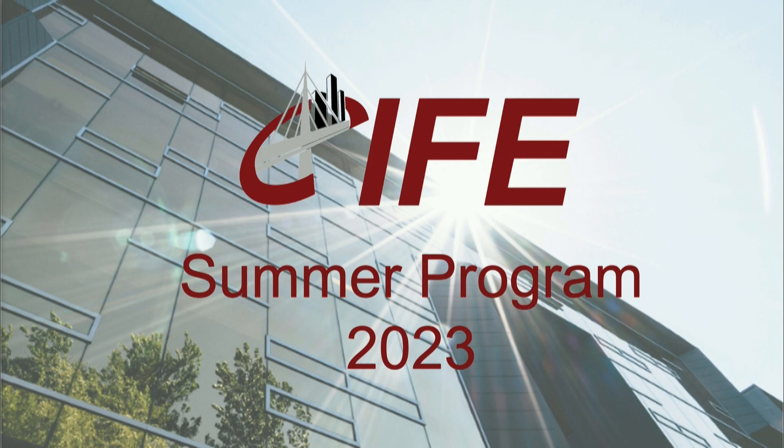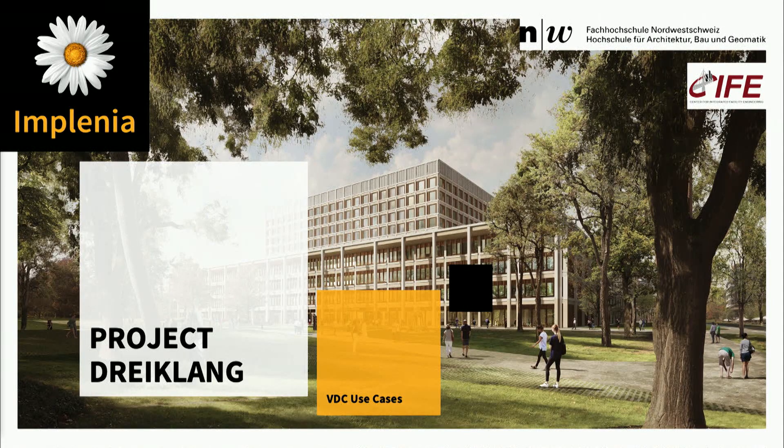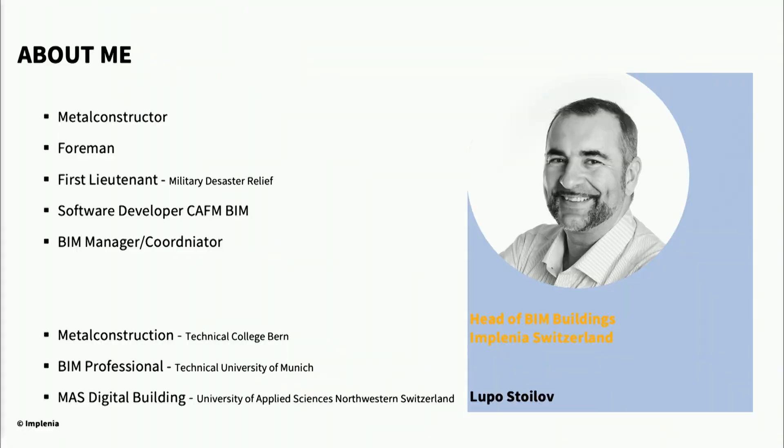Thank you Martin. Hi everybody. My name is Lupo Stoelhoff. I will show you one of our projects at Implenia. This is the project Dreiklang — it's a hospital. Something about me: I'm head of BIM in the division buildings at Implenia.